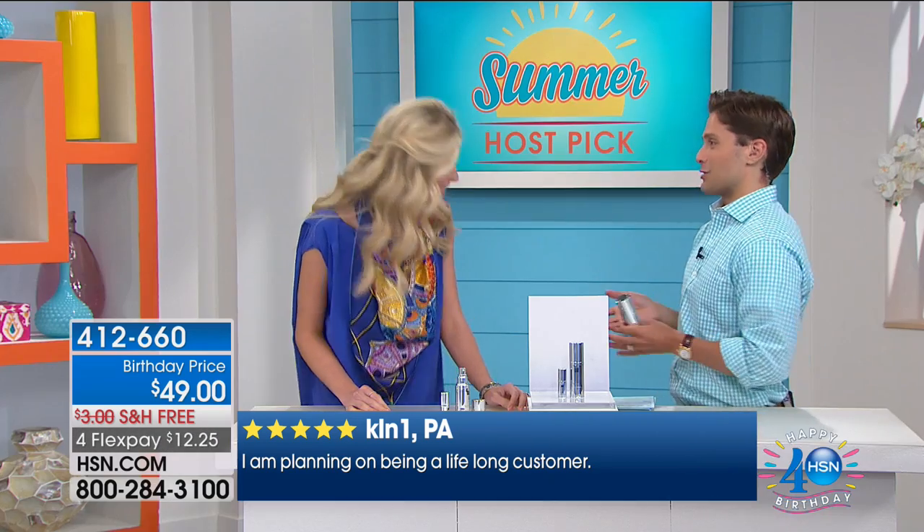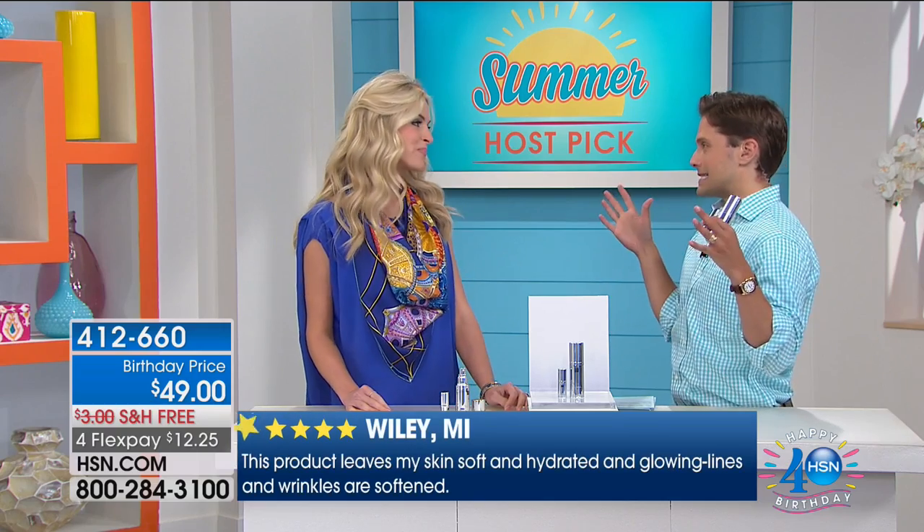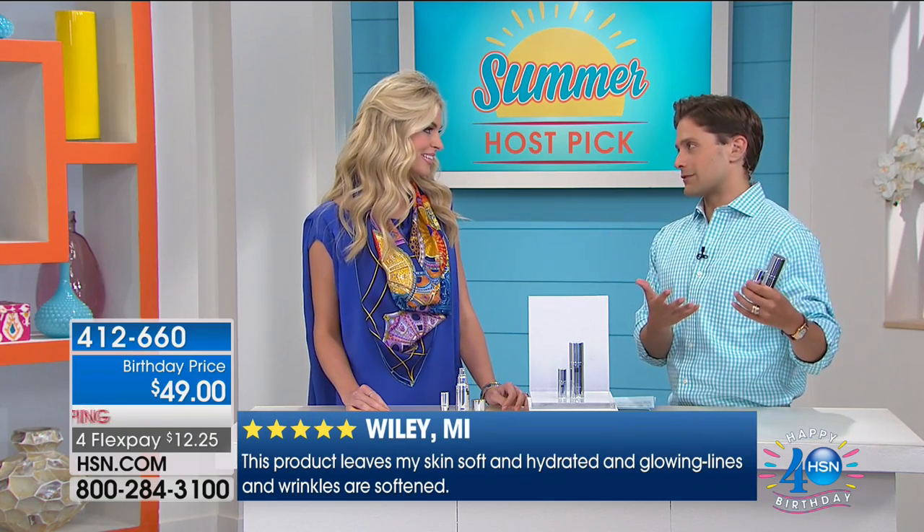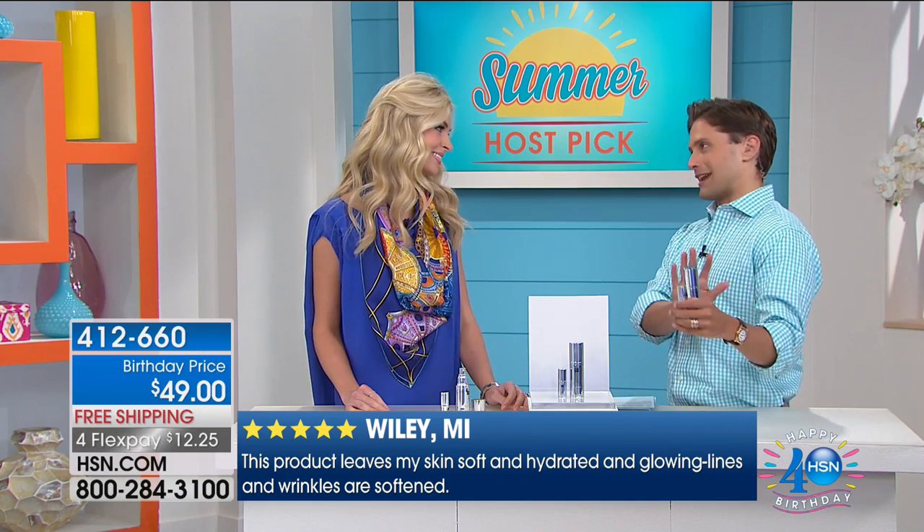Today for Host Pick, for the final chance ever to be offered, you get this eight to twelve week boosting regimen for a little over $12 on your credit card. Jamie, thank you so much for doing this. I know Beauty Bioscience is exploding as a brand internationally, so for you to do something like this for the HSN shop — to do it for me for Host Pick — I'm honored and so glad everybody gets to try it.